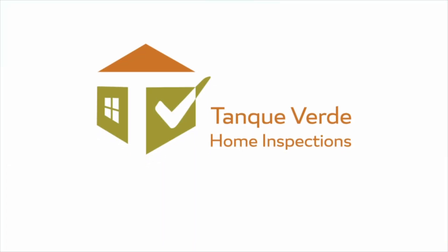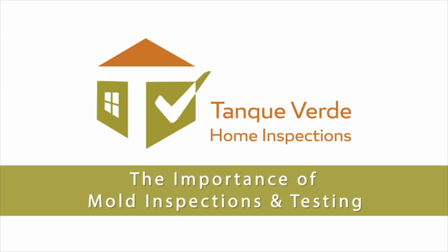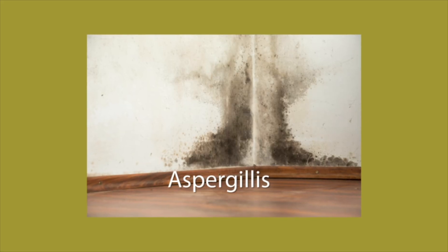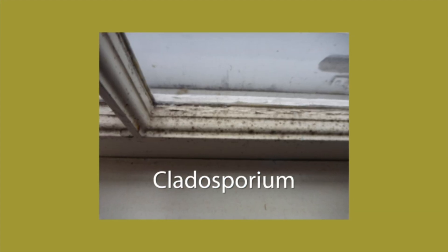Mold can start growing in as little as 24 hours. There are many different types of mold. Some of the more common ones are Penicillium, Aspergillus, and Cladosporium.